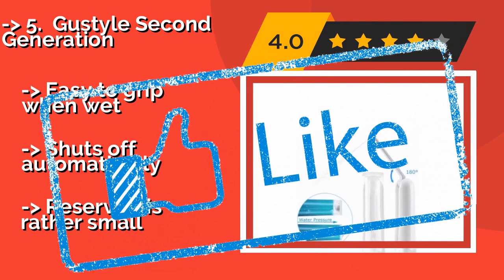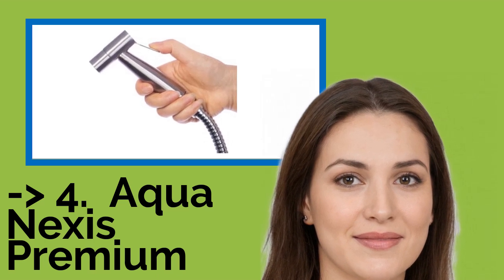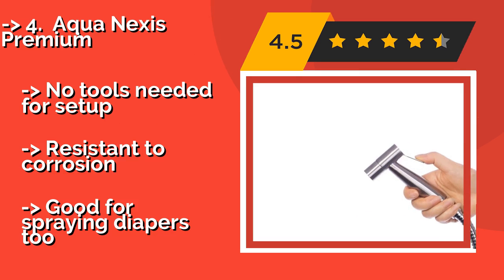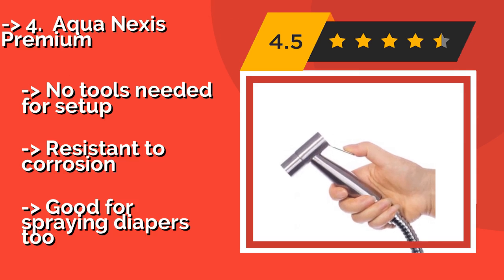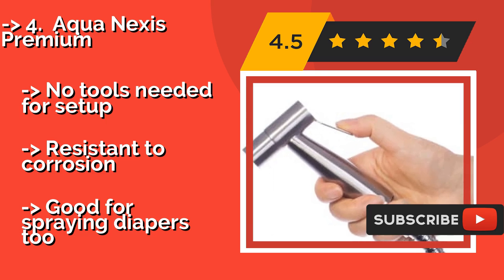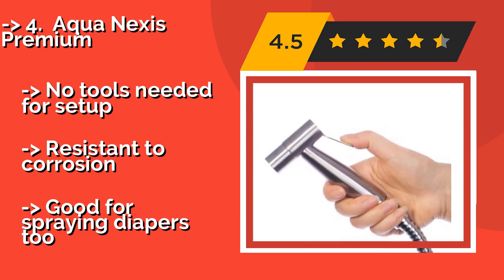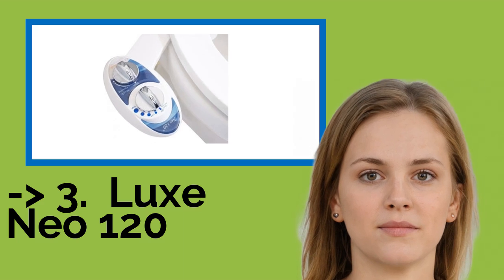Made from hardware and stainless steel and lead-free brass, the Aqua Nexus Premium at approximately $35 is an aesthetically pleasing choice for any standard toilet. It features a self-controlled sprayer that can rotate 360 degrees and includes every component necessary for quick installation — no tools needed for setup. It's resistant to corrosion and good for spraying diapers too.